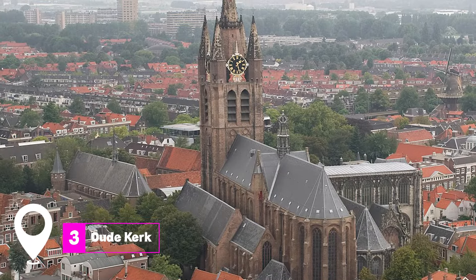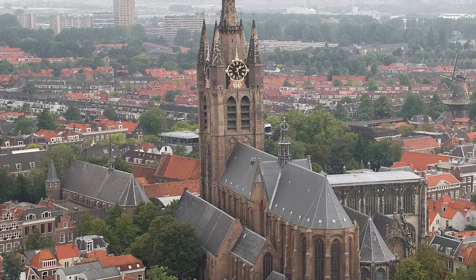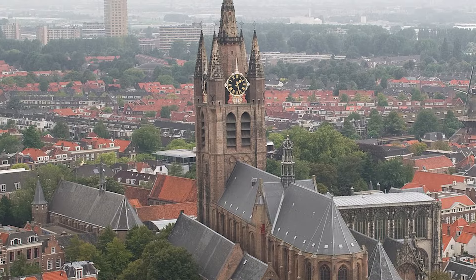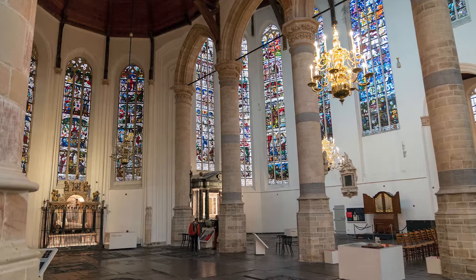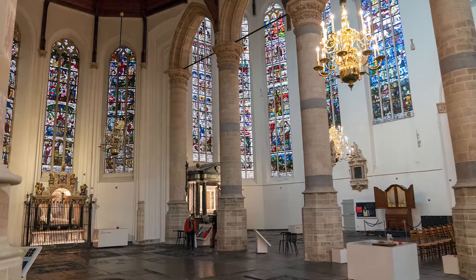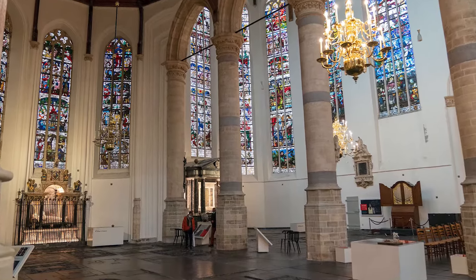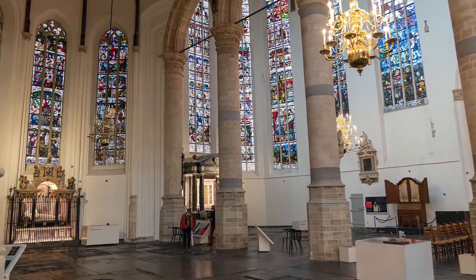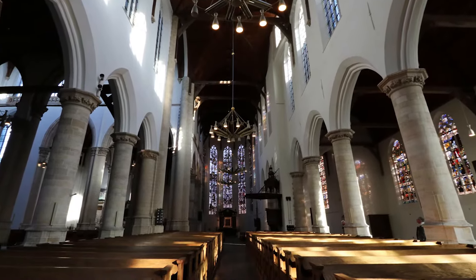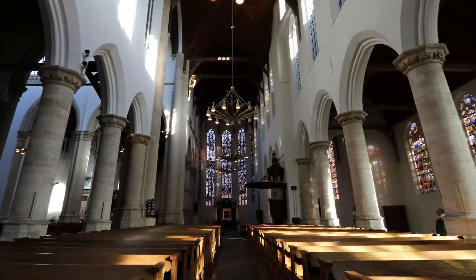At number three, we have the Oude Kerk. Constructed in 1246, the Old Church, or Oude Kerk, is not significantly older than its newer counterpart. It features a distinct leaning tower that stands at 75 meters tall, with a beautiful exterior combining brick and stone, adorned with stained glass windows. Inside, visitors can admire three ornate pipe organs and a series of high-vaulted ceilings.